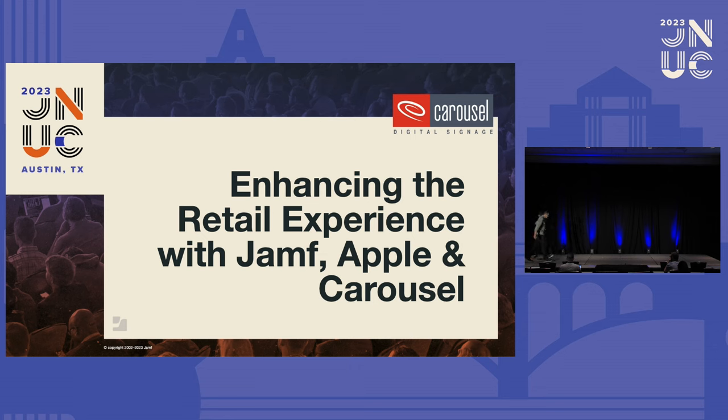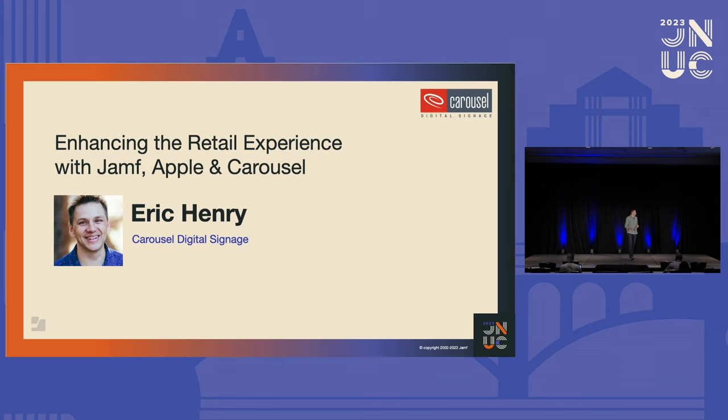I'll jump right into this thing. I'm Eric Henry from Carousel Signage. The interesting thing is I'm doing a retail session, and I honestly never thought I would. We've been working with Jamf since 2017, ever since the Apple TV became a managed device. We actually started way back in 1997 in the education world — K-12, higher ed — moved into corporate communications, and really never saw ourselves as a retail signage company. We don't do ad tracking, chargebacks, menu boards, or those types of things.